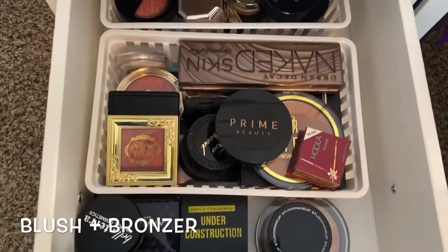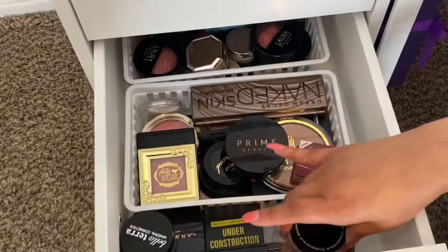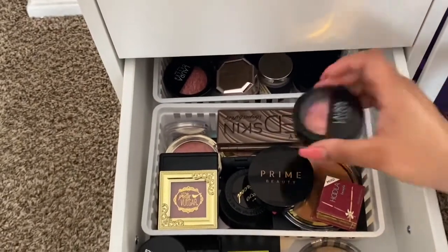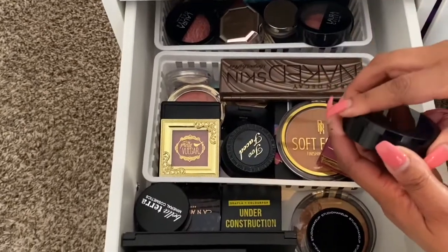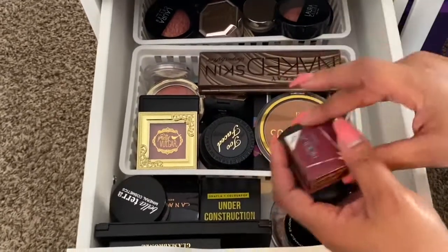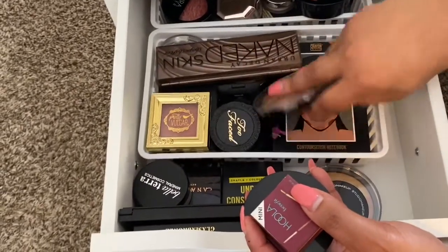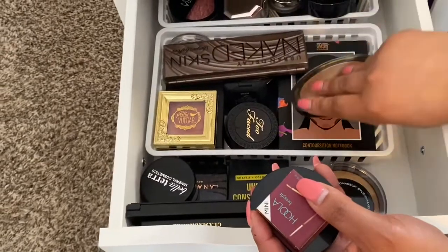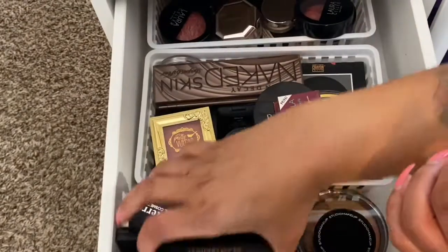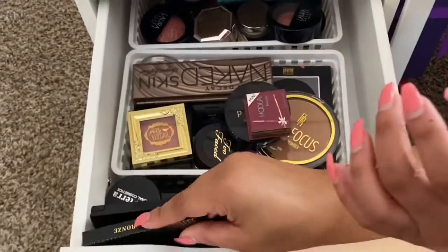This drawer is a mixture of blushes, bronzers, and contouring products. I have loose blushes, bake blush, and Brighten. I have Laura Geller, Prime Beauty — which is an indie Black-owned brand I really like — Black Radiance, some Urban Decay, Milani, Crayon Case, and Pretty Vulgar. I just got this one but it's a little too dark for me, so I'll need to get a different shade, but I'll still put it to use.